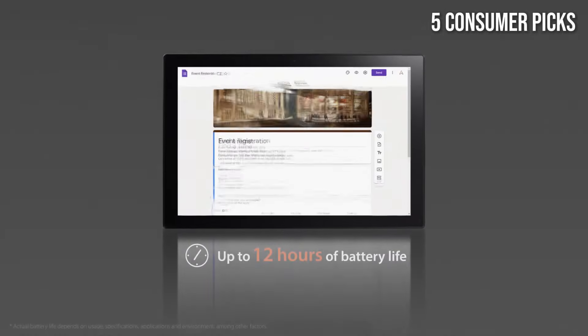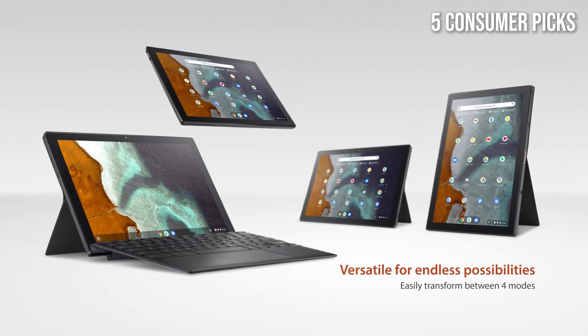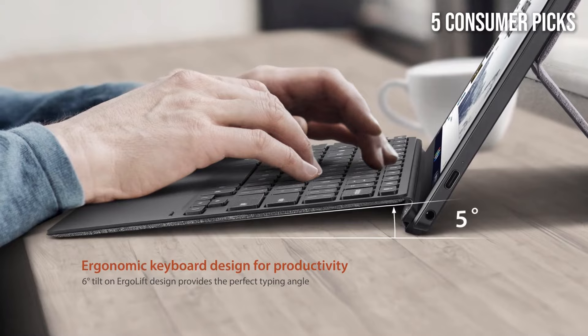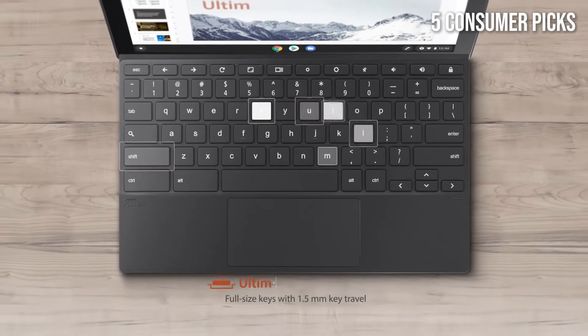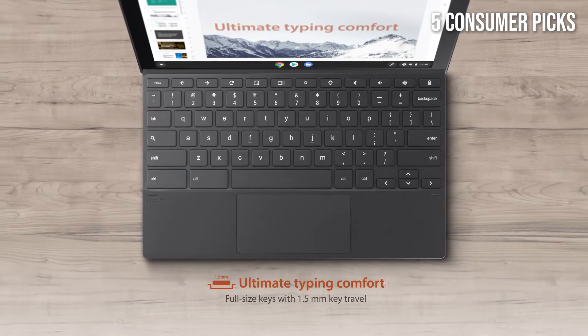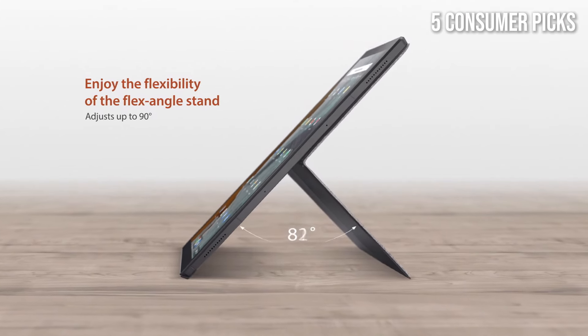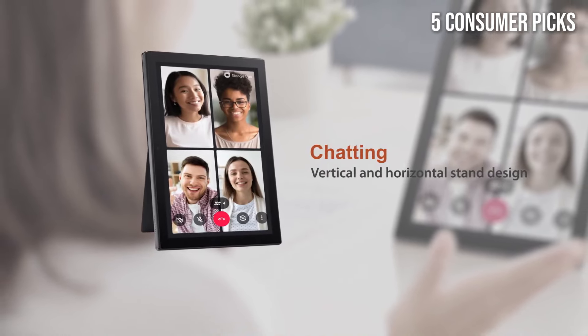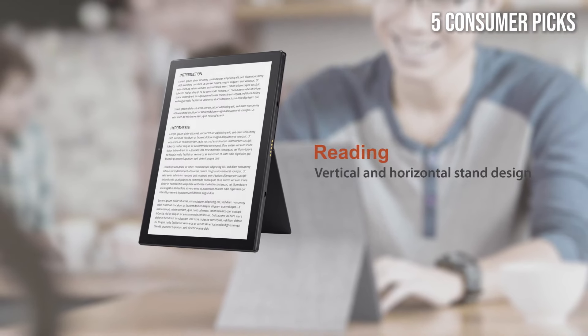Whether you're typing up a report, browsing the web, or watching videos, the CM3 adapts effortlessly to your needs. The 10.5-inch touchscreen display is bright and vibrant, delivering excellent color accuracy and clarity, which is perfect for streaming media or working on visual projects. The inclusion of a stylus enhances the device's usability, allowing for precise note-taking and drawing — a fantastic feature for students and creatives alike.